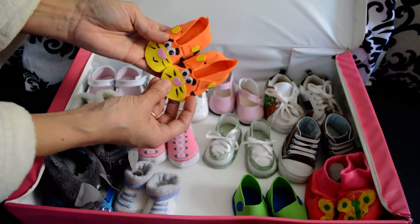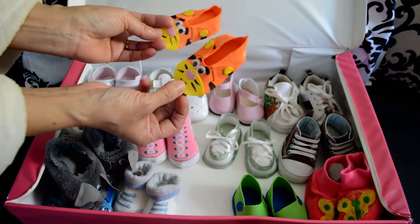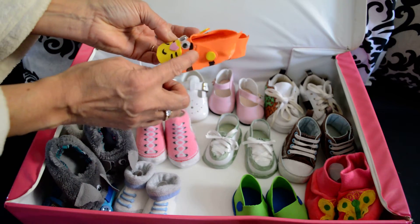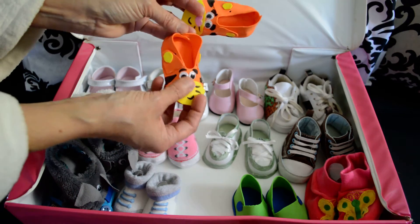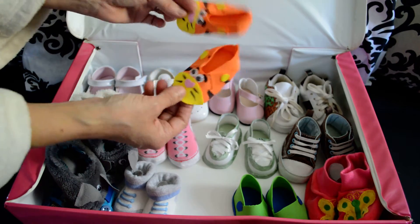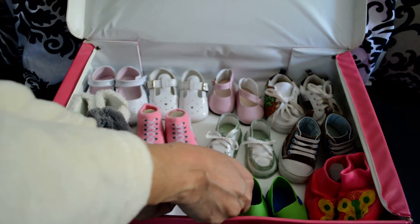I made these cute little slippers with styrofoam — yellow styrofoam, pink, and orange. You just glue it and put some googly eyes on it, and voila! You've got some slippers. They look awesome with his Tigger outfit.